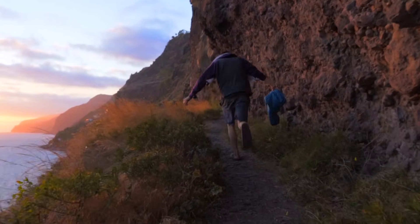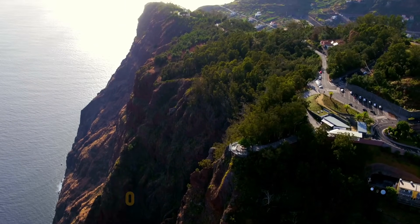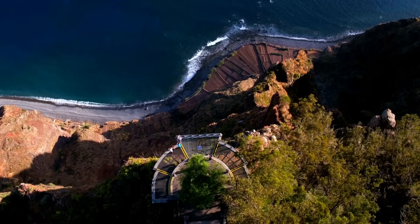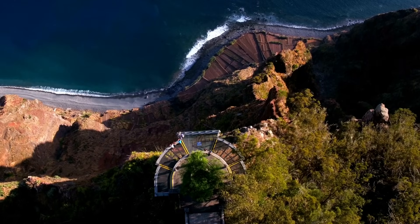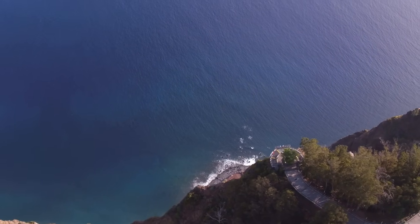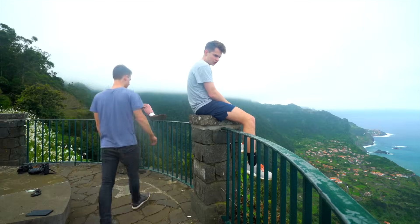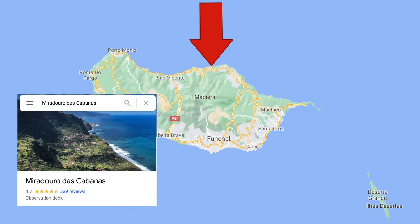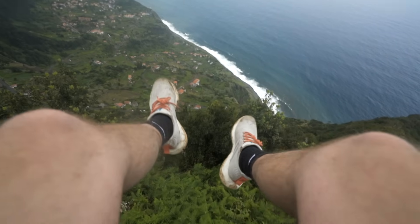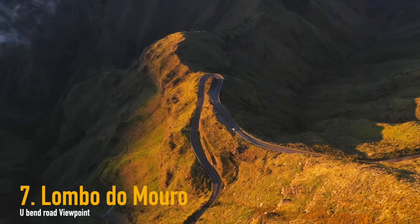Coming in at number eight is Cabo Girão. I've definitely got that pronunciation wrong, but this is an incredible spot. It's like a skywalk where you look over the huge cliffs of Madeira and really get a perspective of how big these cliffs are against the sea. It's only 15 minutes from Funchal so it's really easy to get to. There's also another incredible viewpoint on the opposite side of the island which is a lot less touristy — I'll find it on the map for you — and it's a great spot to see the huge cliffs without as many tourists.